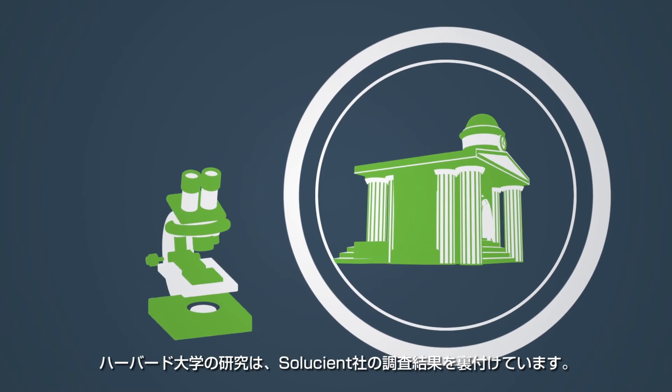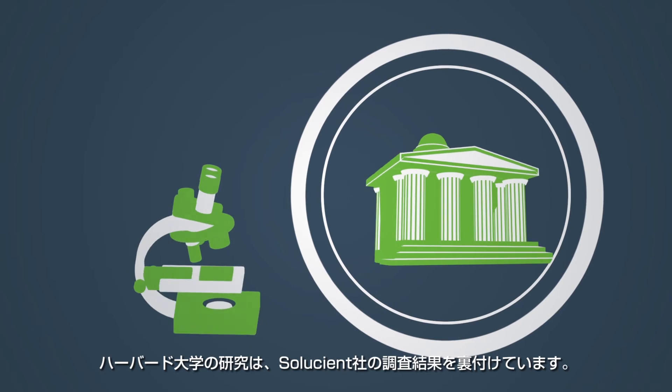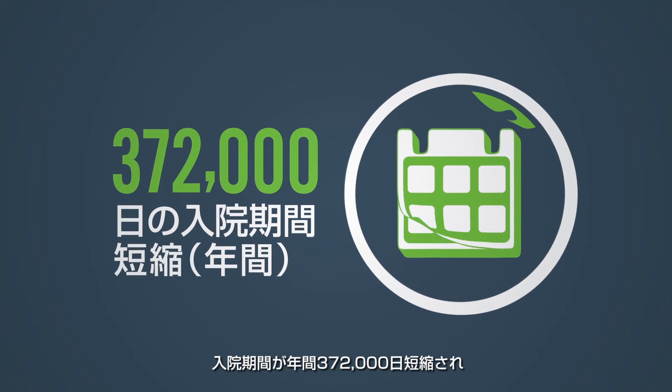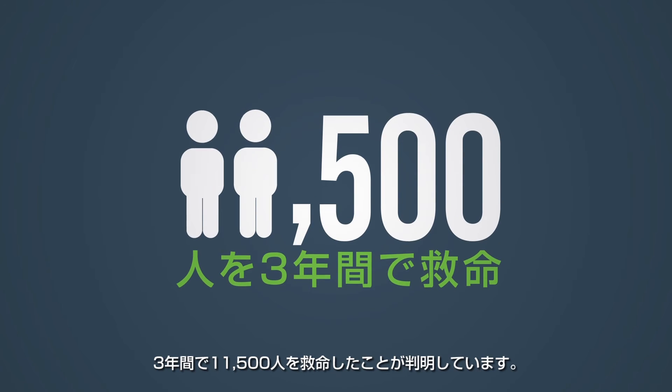Researchers at Harvard University confirmed Solution's findings. They established that the use of UpToDate in the 1,017 institutions studied was associated with 372,000 hospital days saved per year and 11,500 lives saved over three years.